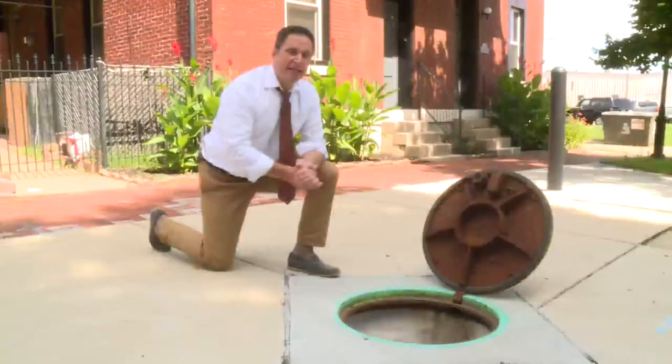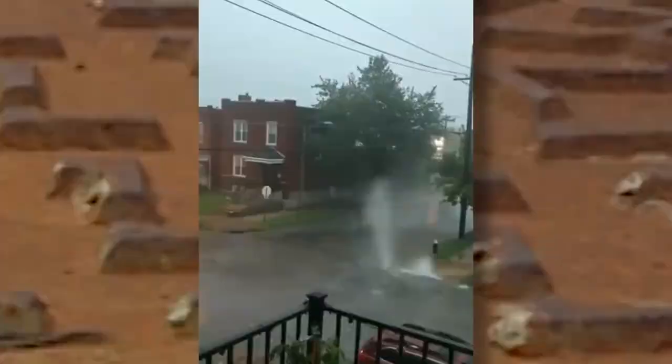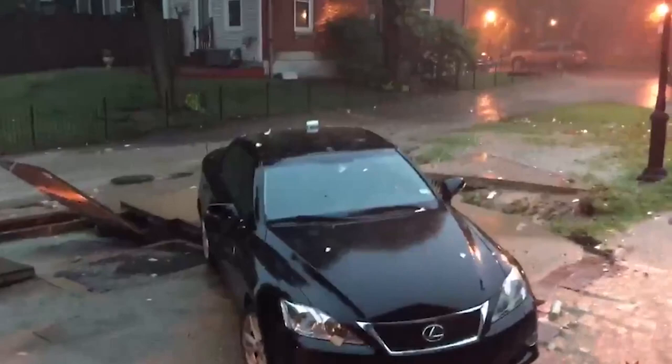There are at least five or six other places in the city where they're seeing what they call this geyser phenomenon, and the lessons learned here should help fix the problems everywhere else. The intersection of Arkansas and McKean is a repeat offender. Resident Sasha Heath shot video from a year ago and from earlier this week. You hear the water exploding and it sounds like steam, and then chunks of asphalt are flying in the air.